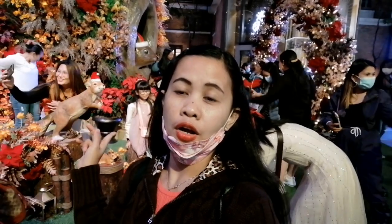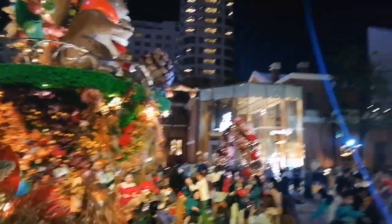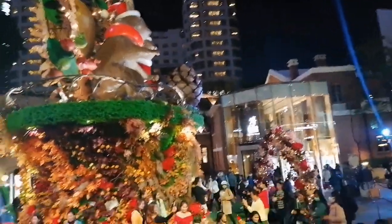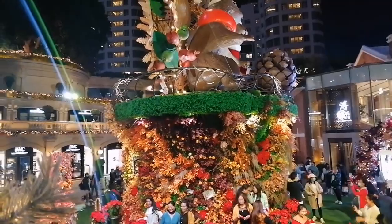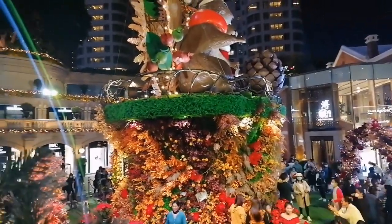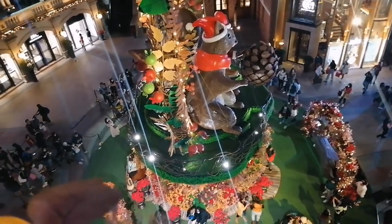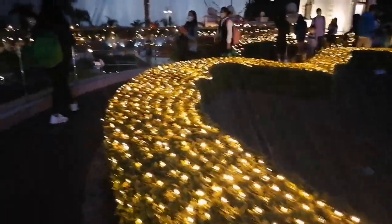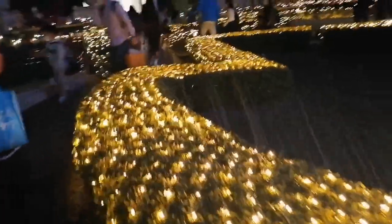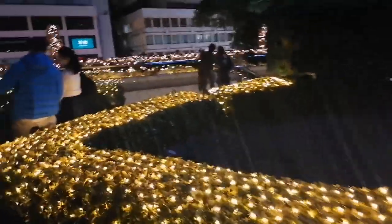On the other side you can find stairs so that you can see the overview. Heritage 1881 is located on Canton Road in the Tsim Sha Tsui area, and it's one of the tourist spots that people and tourists love to visit because it's so pretty, especially the old buildings from the British colonial era. This is the view from the top overlooking the area.